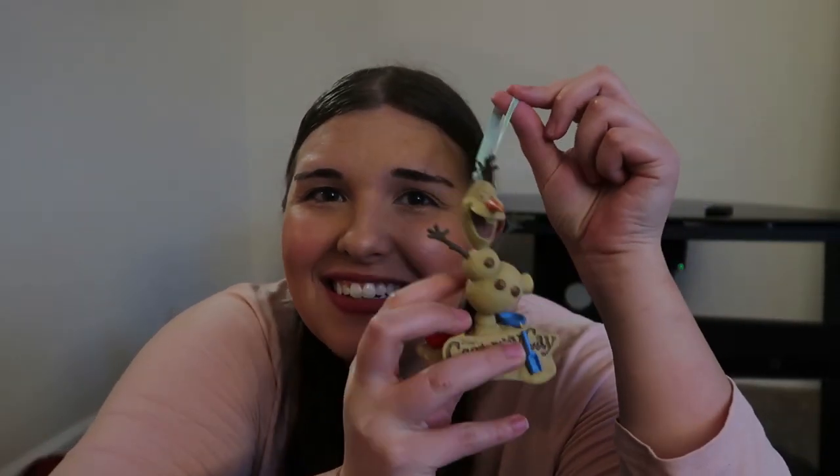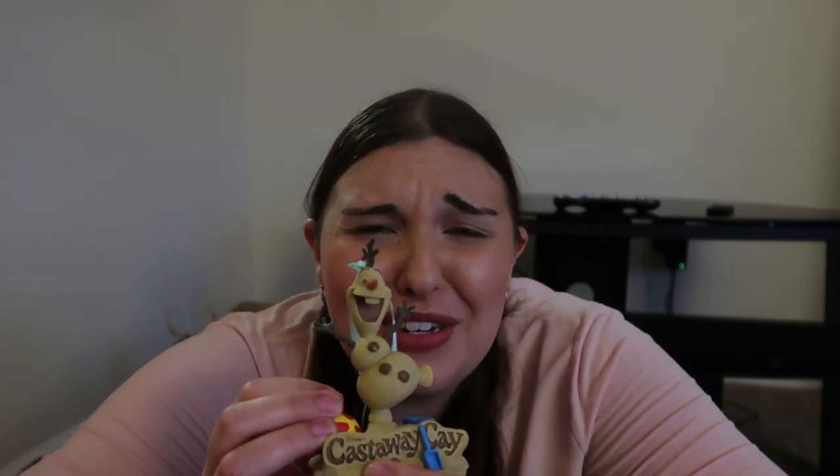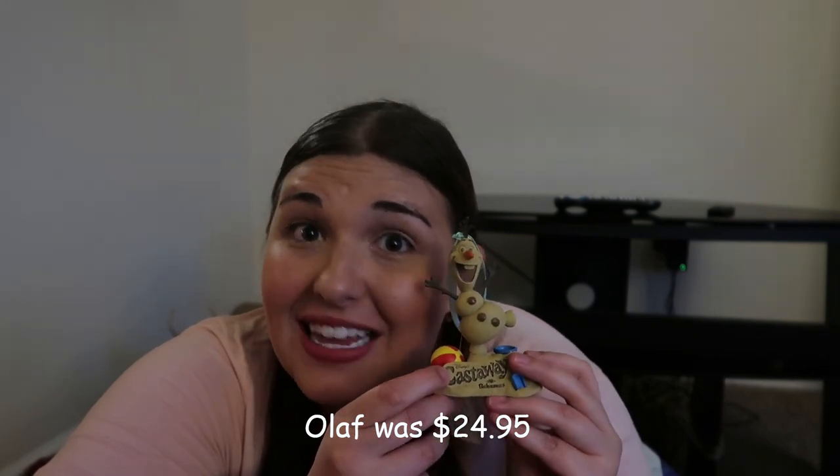Last but not least, my absolute favorite thing I bought on the entire cruise — an Olaf Christmas ornament. It's the sand Olaf, the Olaf statue that was in Castaway Key. He is so cute and I totally didn't expect him — I intentionally didn't look up Castaway Key merch beforehand because I wanted it to be a surprise, and he was. I already have about three Olaf ornaments but he absolutely had to come home. He is probably my all-time favorite purchase from this trip.